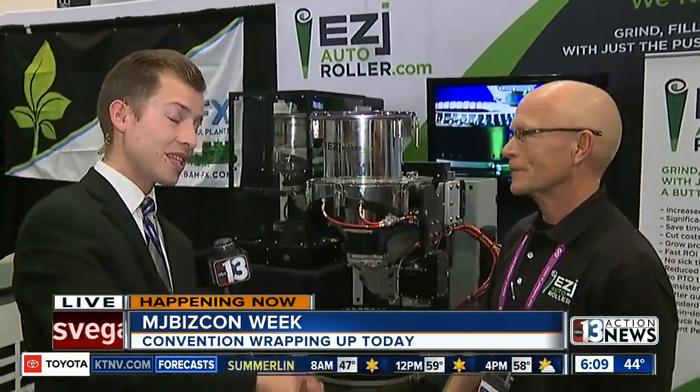That definitely streamlines the process and makes it more profitable for businesses. There's been a lot of interest in this the entire time MJ BizCon has been open for the last two days. Doors open again at 10 a.m. if you want to come down and see it for yourself — you might want to get here early. Sean DeLancey, 13 Action News. It has just been fascinating with all of the stories we've done on the Marijuana BizConference this week to see all of the innovation happening in the industry.